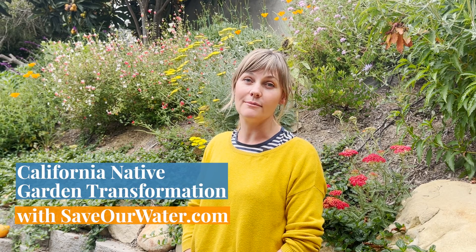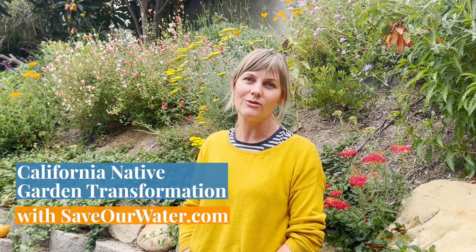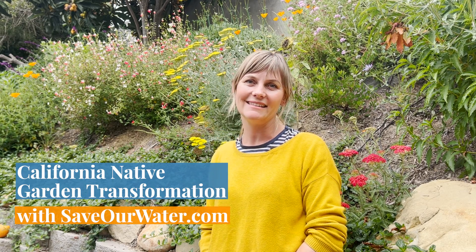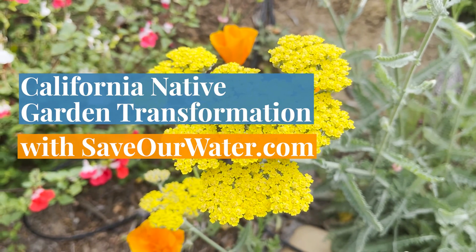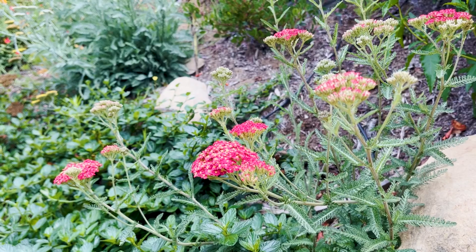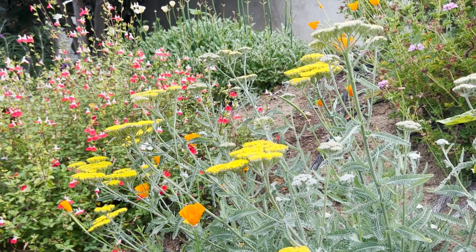I've partnered with SaveOurWater.com to show you how I turn this yard from a weedy hillside to a beautiful drought-tolerant pollinator garden using WaterWise California Native Plants. We'll explore the many benefits of planting these beautiful, resilient plants and how they will transform your outdoor space and help you save water.